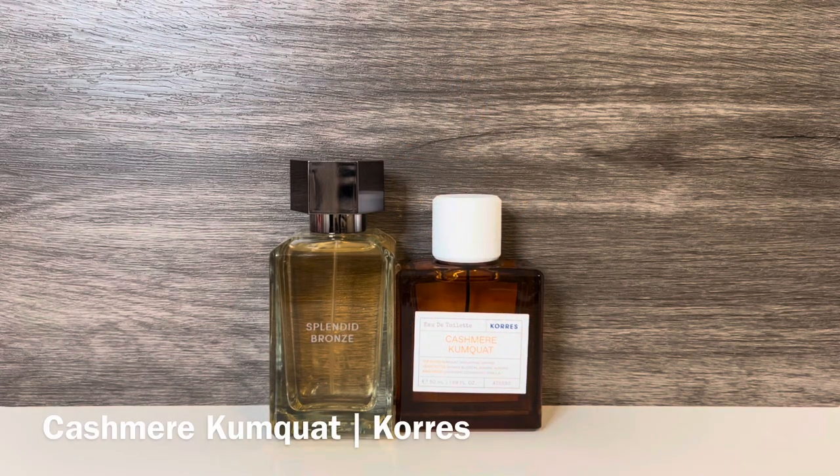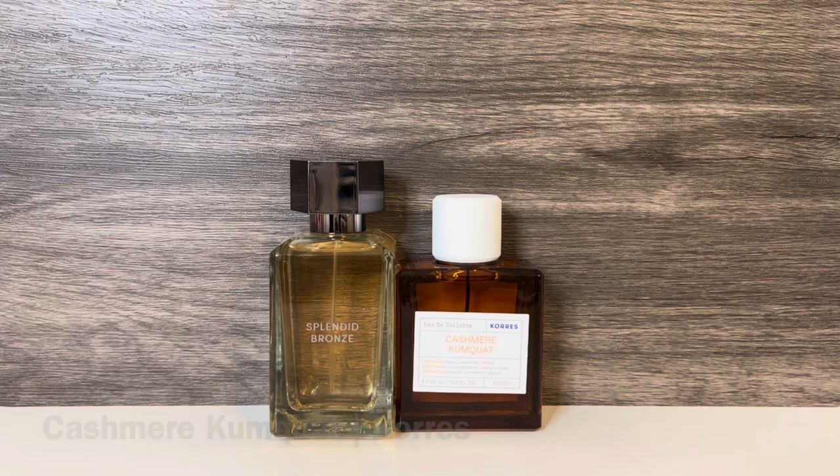And finally, I have Cashmere Kumquat from Korres, with top notes of kumquat, mandarin, and orange, mid-notes of orange blossom, jasmine, and almond, and base notes of cashmere, cedarwood, and vanilla. This is a clean, woody white floral with citrus and some creamy sweetness — it has a bit of an Alien feel but is lighter and sweeter. These share orange blossom, jasmine, cashmere, and vanilla, but Cashmere Kumquat is creamier and has more of a clean feel, while Splendid Bronze is more focused on the florals.